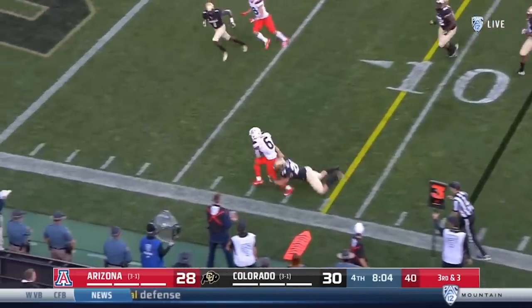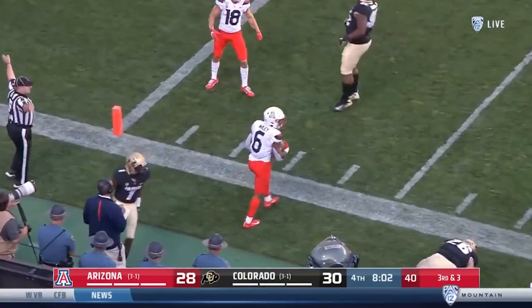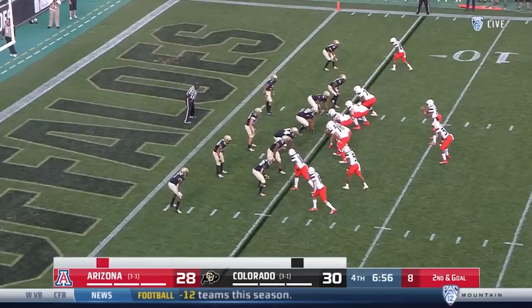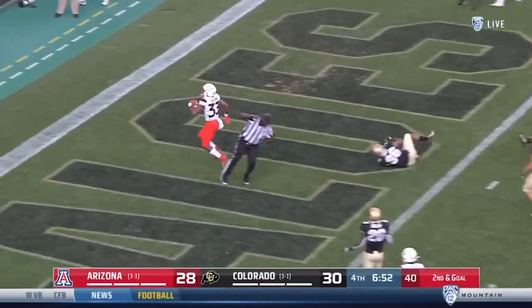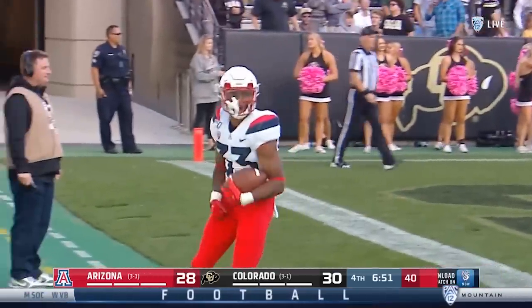Wiley with a nice catch — boy, Wiley, that was a good catch. Tilford walks in and Arizona back in front.